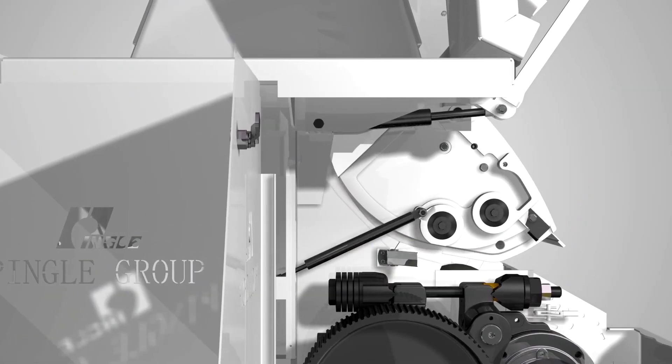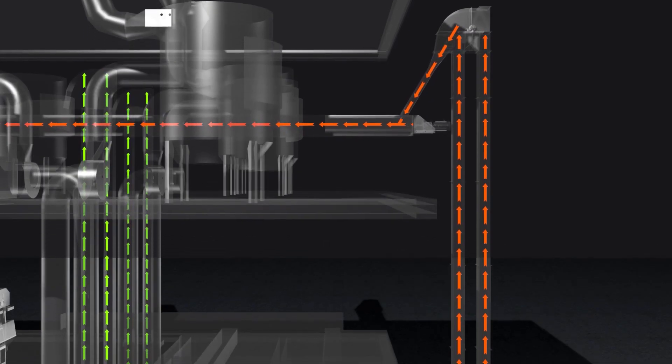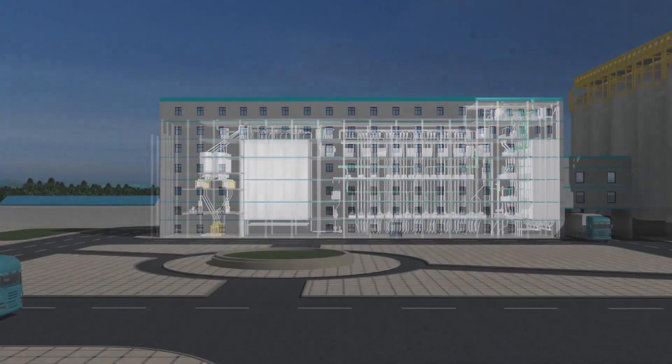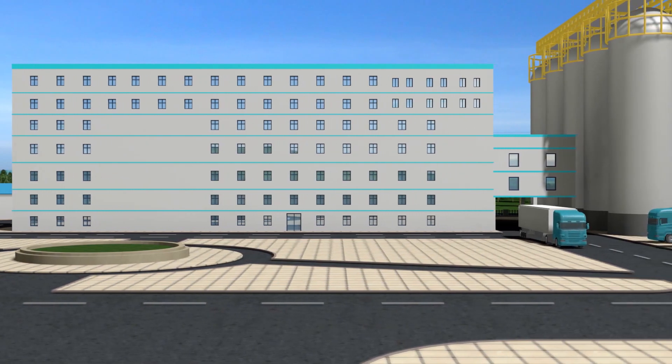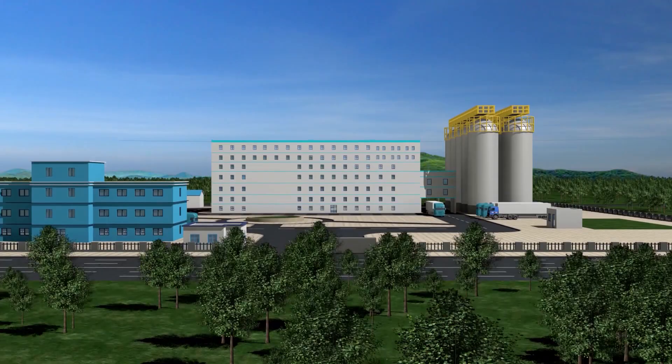With professional technical level and rich practical experience, PINGLE's team automates the process floor according to the original characteristics of the project, and builds a series of high quality flour milling projects with the craftsmanship spirit of collaboration, professionalism, and perfection.